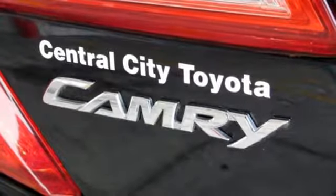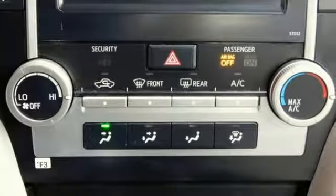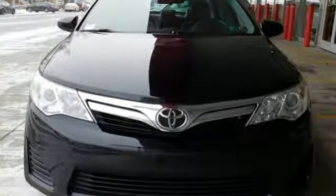Motor Trend highlights the Camry as smooth, comfortable, and quiet. Toyota — steered by ingenuity, driven by passion.